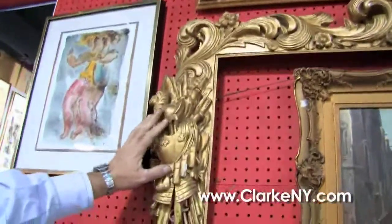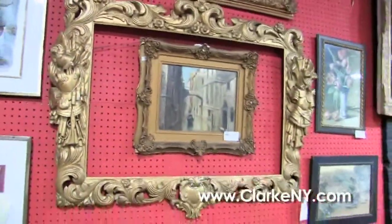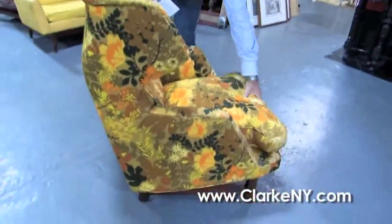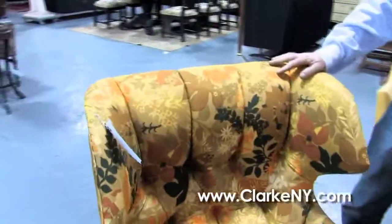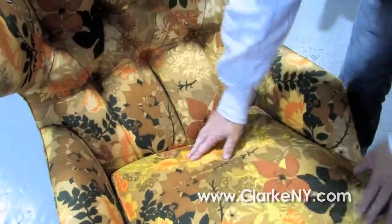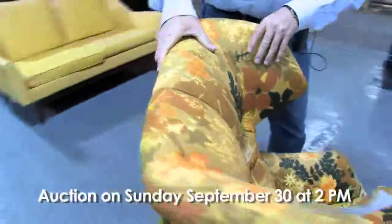Here, at least 19th century if not earlier, is a carved and gilded frame with military motif. And here Steve, a Dunbar wing chair — highly desirable to the 20th century market, in its original Dunbar fabric. You can see it's marked Dunbar and the fabric is in pretty good condition; could use a cleaning but there don't seem to be any tears, although the foam has gone hard.